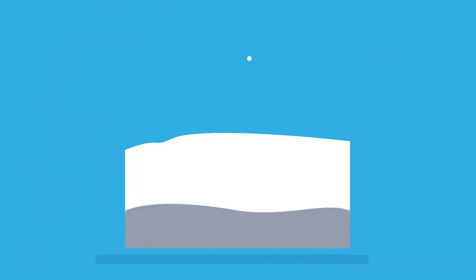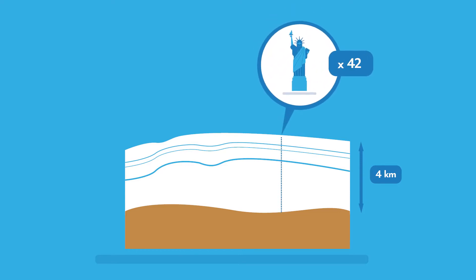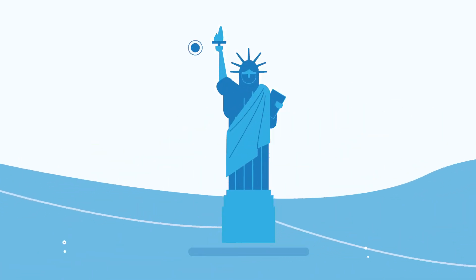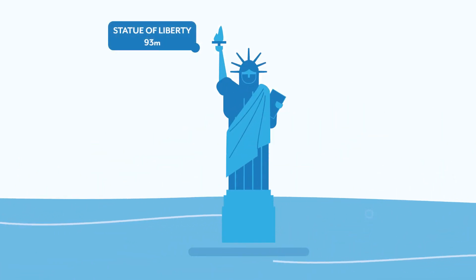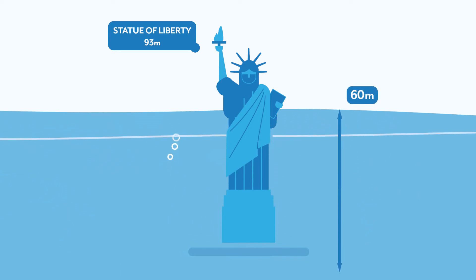Antarctica is almost entirely covered in ice, which in many places is more than 4 kilometers thick. This is 43 times the height of the Statue of Liberty. It is by far the largest freshwater reservoir on Earth. If the ice cover melted completely, sea levels would rise by almost 60 meters worldwide.